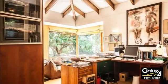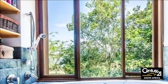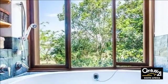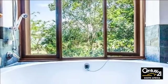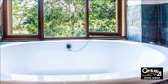Adjoining the bedroom is a large study with two entire walls of built-in bookshelves. The study has a door leading to the garden and an adjoining private shower, basin and toilet, and a separate entrance allows access directly from the garage.